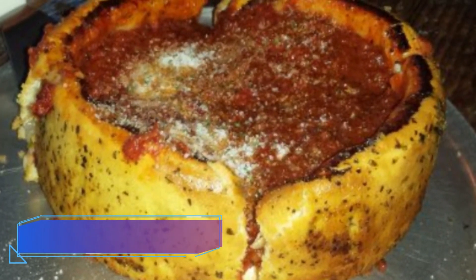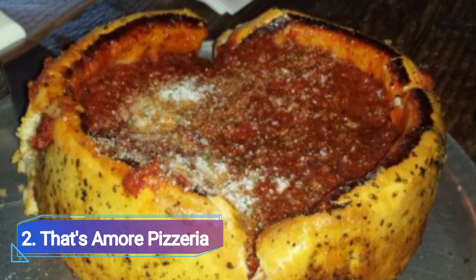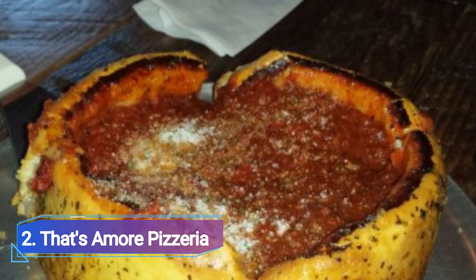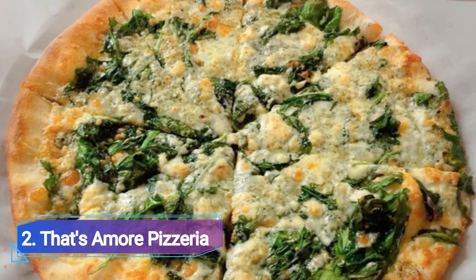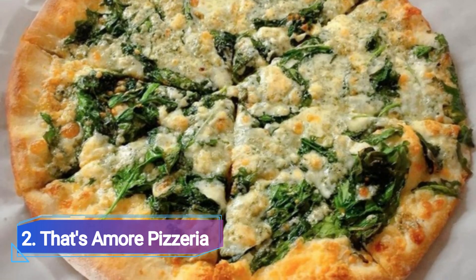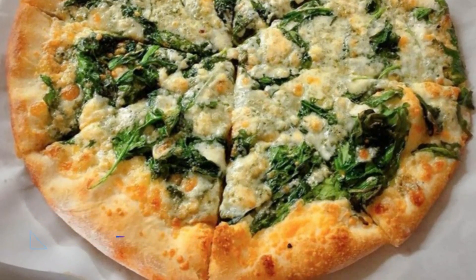Number 2: That's Amore Pizzeria. If you are seeking authentic, traditional Chicago deep-dish pizza, look no further. That's Amore is a renowned, family-friendly restaurant with a menu that combines all things Italian with New Orleans. Some people even claim it's the best Chicago deep-dish they've had outside of Chicago.